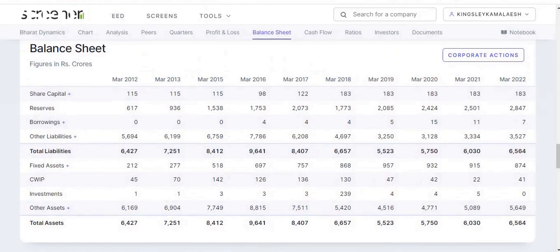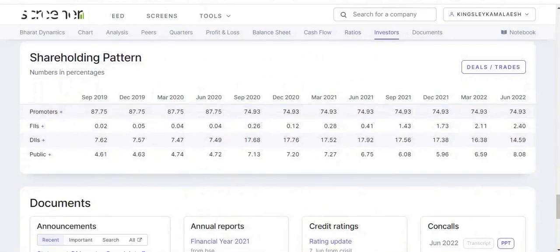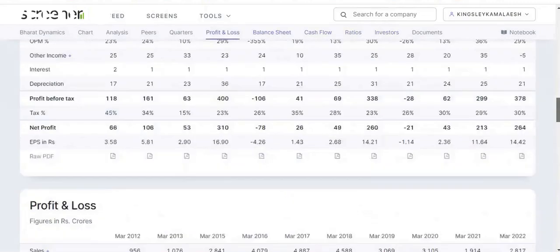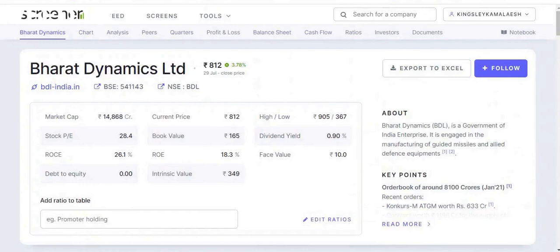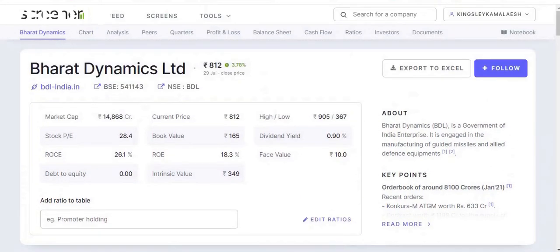On the shareholding pattern: FIIs are holding around 2.4%, DIIs around 14.59%, promoters around 74.93%, and the public around 8.08%. Overall, as per my analysis this company's fundamentals look good — comparing 2021 and 2022, there was a good comeback in net profit, and over the last five years period they gave a good return.